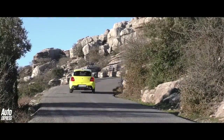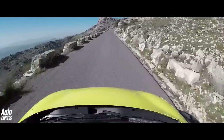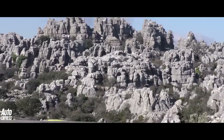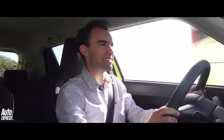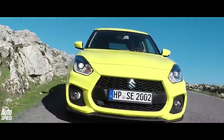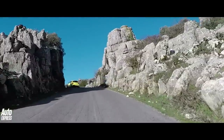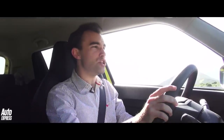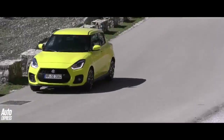Not only has Suzuki put the new Swift Sport on a weight-loss programme, but it has added more muscle. Under the bonnet is one of Suzuki's new 1.4-litre turbocharged Booster Jet engines — what a great name, Booster Jet. It sounds like a 1950s American fridge, doesn't it? But it's Suzuki-speak for turbocharged. So we've got 138 brake horsepower and 230 Nm of torque — that's around 70 Nm more torque than in the old one. And Suzuki says you can really feel it in in-gear acceleration, which we'll come on to a little bit later.